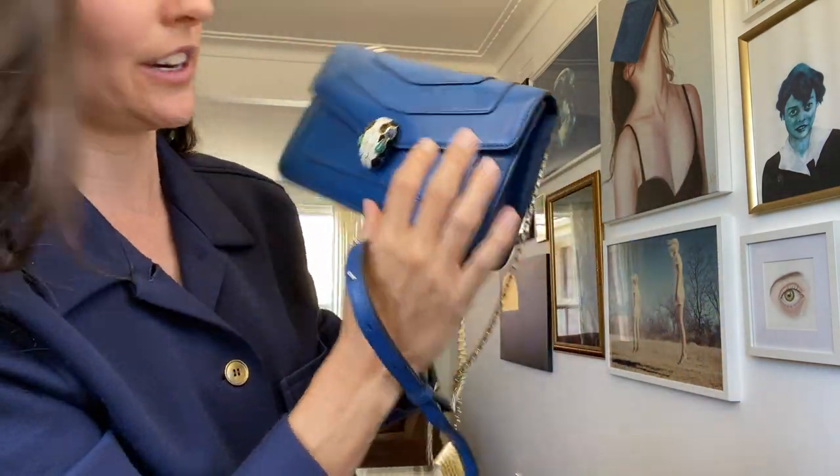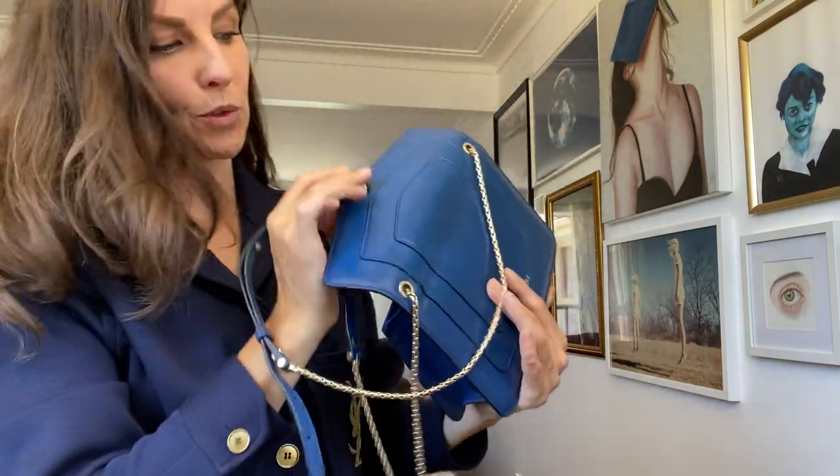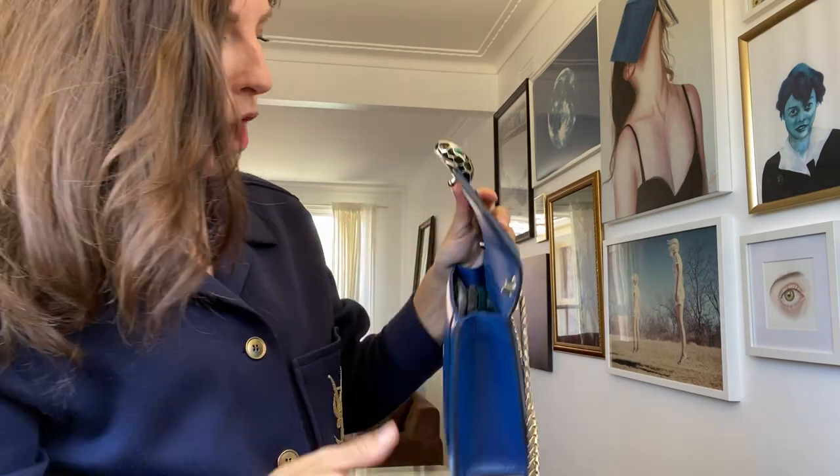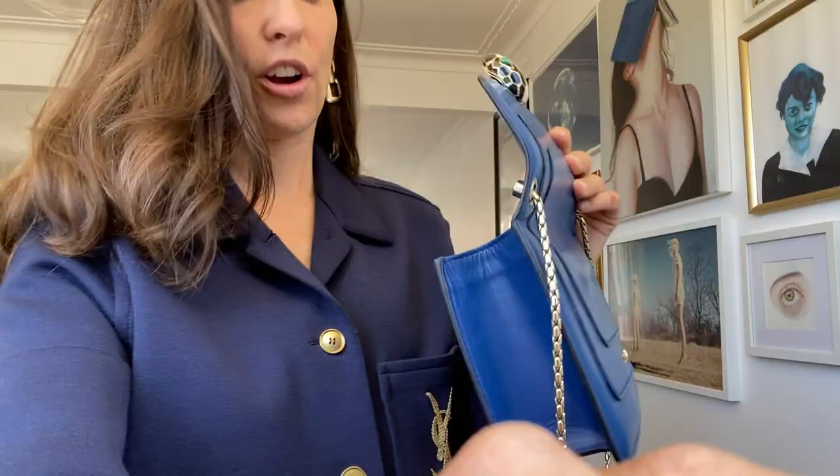There is a tiny little bit of creaking here, and I've heard that this flap — that's just what's going to happen, it's inevitable. Inside is one compartment, and a little slot for cards.